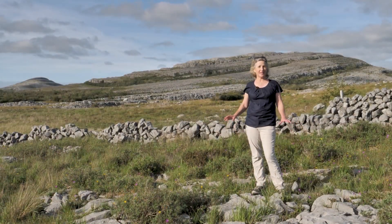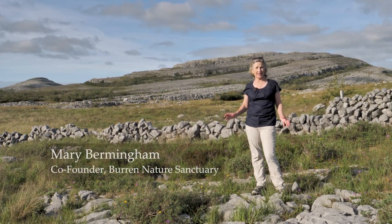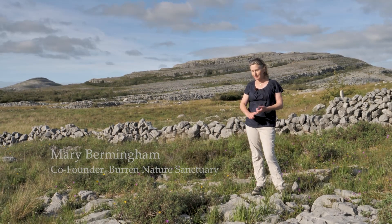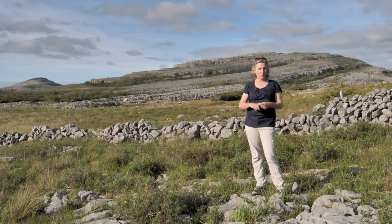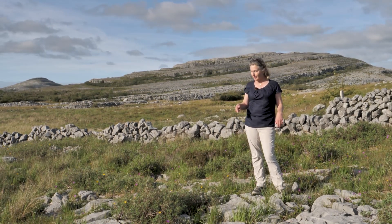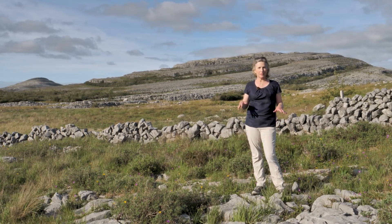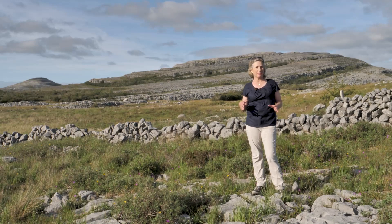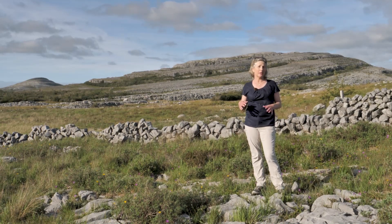Today we're in the Burren, a famously magical place for botany in Ireland, where arctic, alpine, mediterranean, subtropical, woodland, meadow, alkaline-loving, and acid-loving plants all live happily side by side. 75% of Ireland's native flora grow in the Burren.